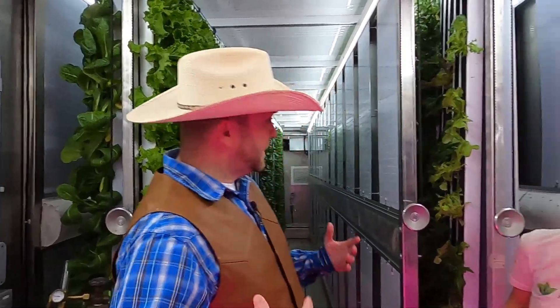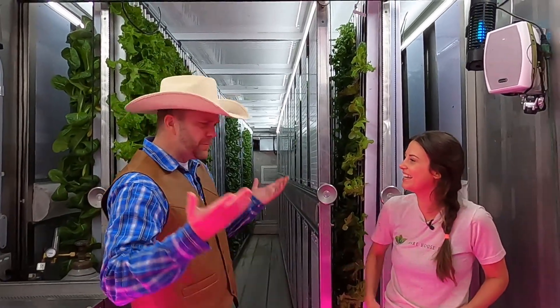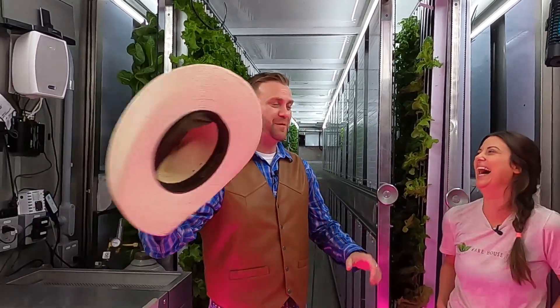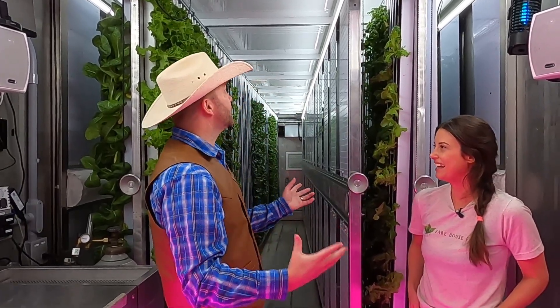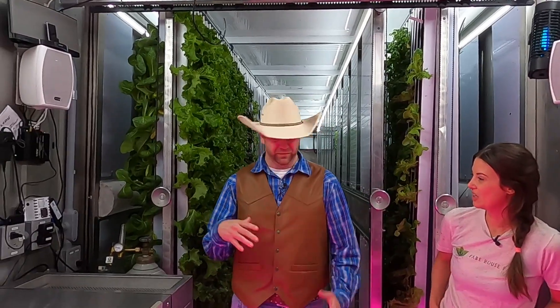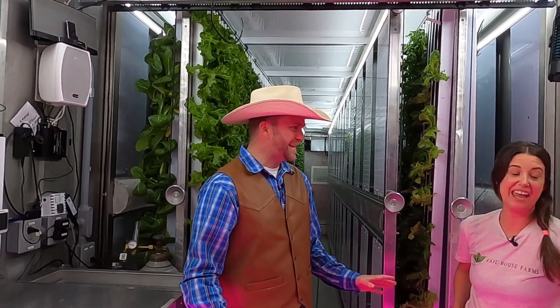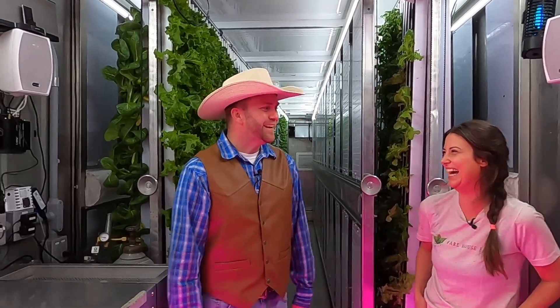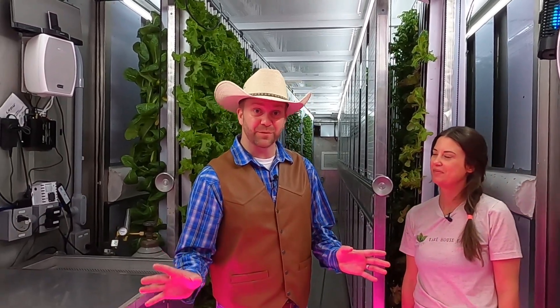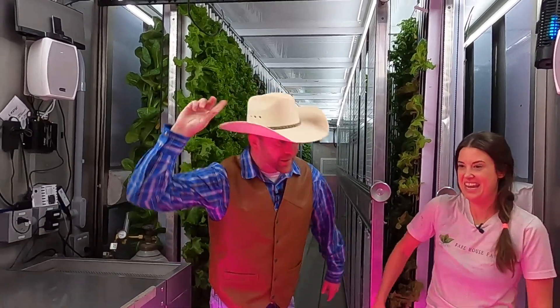All right, cowboys and cowgirls — what an incredible time we've had today here at Fairhouse Farms in Oak Ridge, Texas. Miss Alex, thank you so much for having us. This was so cool to learn about hydroponic farming and all the incredible products you grow right here in North Texas. I've had an absolute blast and learned so much. You get to do this every single day — do you ever get bored of it? Never. I really appreciate you having us, and I know these kiddos at home had a blast learning from you. One, two, three — Yeehaw!